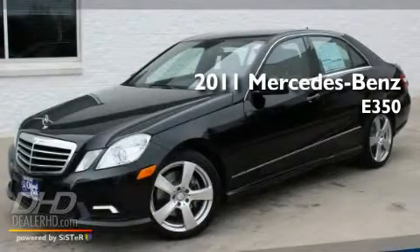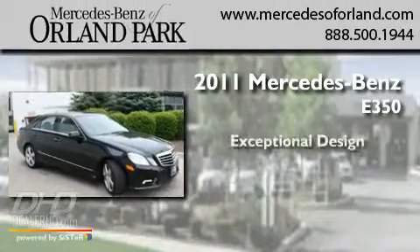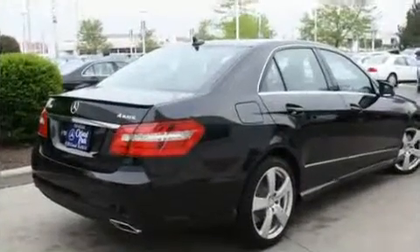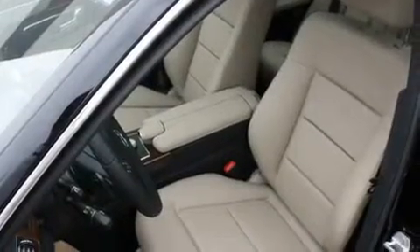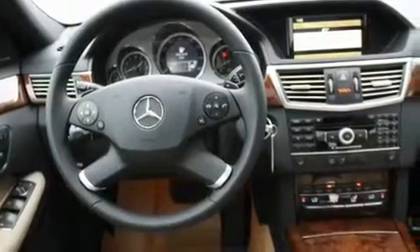This is a brand new 2011 Mercedes-Benz E350. Its top features include memory settings for the side-view mirrors, a power sunroof, heated side-view mirrors, fog lamps, a stability control system, the tele-aid system, an anti-lock braking system, dual airbags, a heated passenger seat, and cruise control.